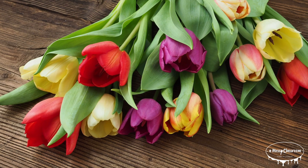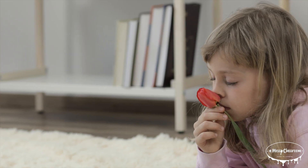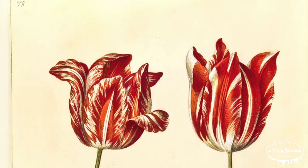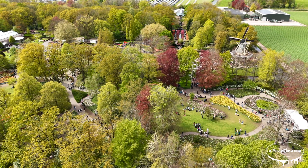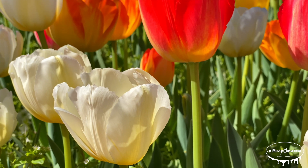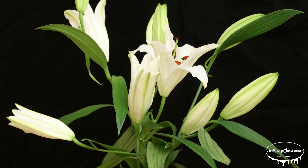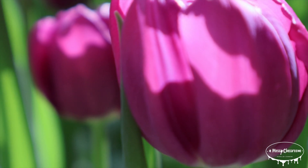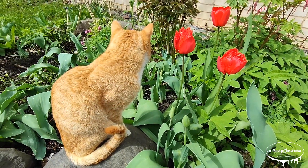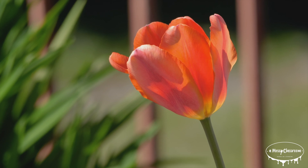Tulips can continue growing after being cut, sometimes even gaining an extra inch in a vase. During World War II, tulip bulbs were eaten as a food source in the Netherlands due to famine. The world's most expensive tulip variety is the Semper Augustus, sold for the price of a luxurious house during tulip mania. The Keukenhof garden in the Netherlands displays over 7 million tulip bulbs every spring. Tulips naturally come in almost every color except true blue. Tulips are part of the lily family, which also includes onions, garlic, and asparagus. The petals are edible and have been used as an onion substitute and to make wine. Tulips require cold temperatures for blooming, and their blooms close at night when the sun goes down. Tulips are perennials, meaning they survive the winter and grow again the following year.